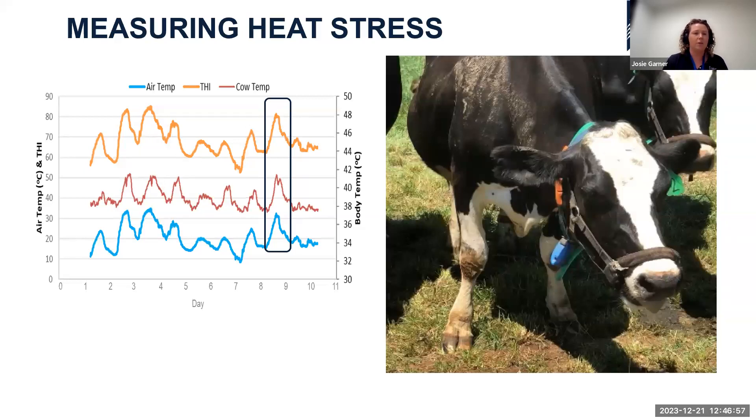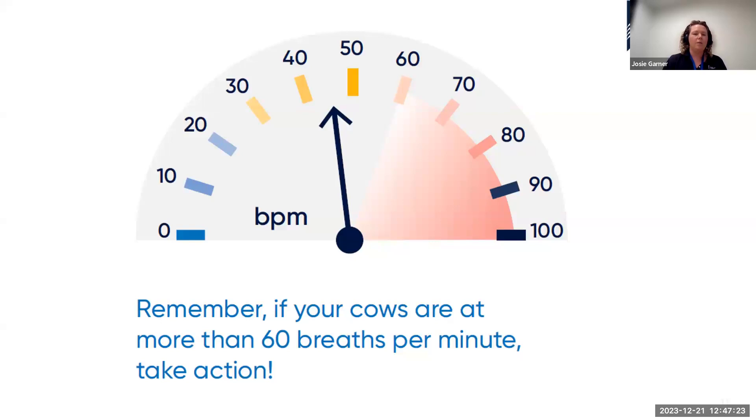These were cows in West Gippsland who hadn't previously been exposed to this type of temperature that season — it was their first day over 30 degrees, following a series of mild summers. Even at a relatively mild 32 degrees, cows responded quite significantly. This is a strong reminder: if your cows are at more than 60 breaths per minute, it's time to take action to reduce that body temperature increase.